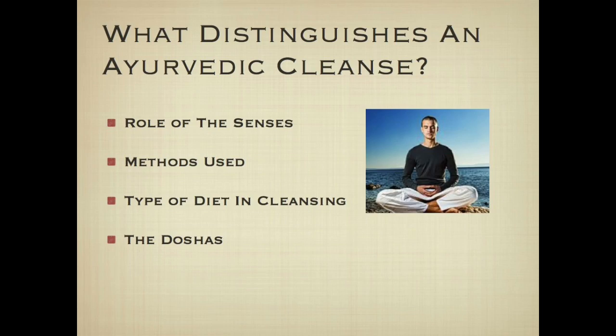Now that you know your digestive tendency, let's look at what distinguishes an Ayurvedic cleanse. There are four features: the role of the senses, the actual methods used, the diet used, and the doshas. We'll explore each of these in more depth.